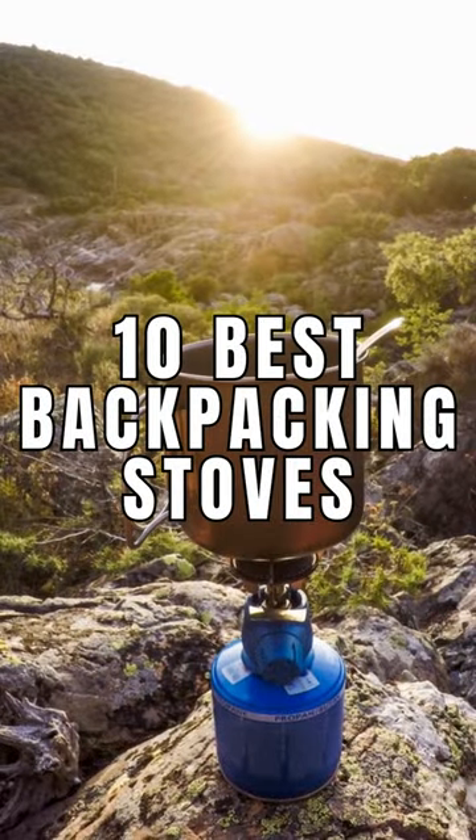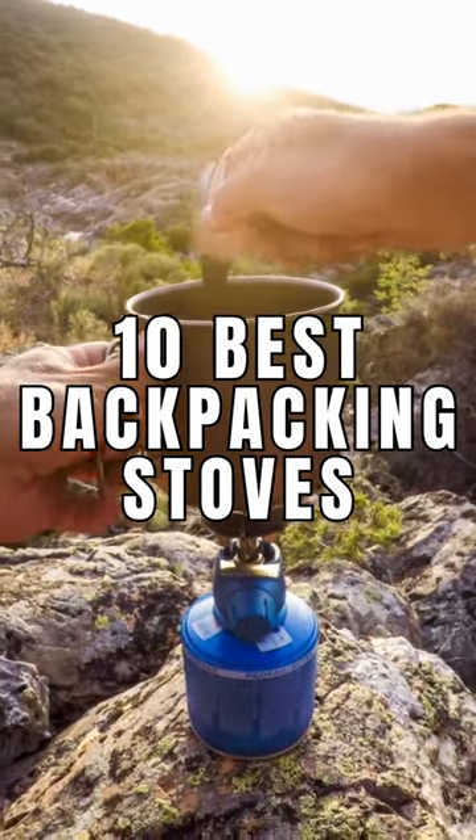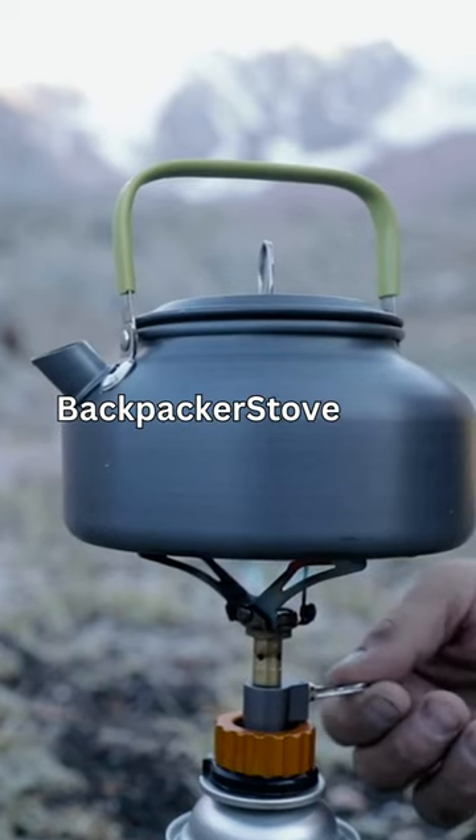See our full video for the 10 best backpacking stoves. Check the latest prices at BackpackerStove.com and stay adventurous!